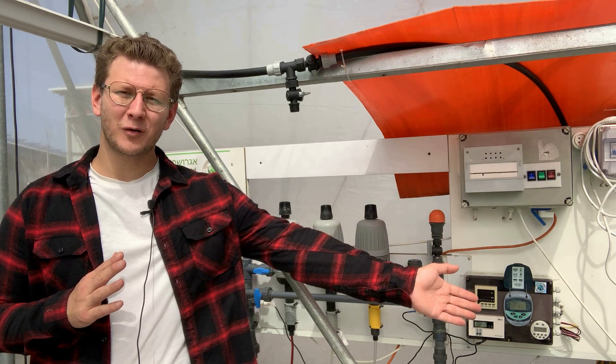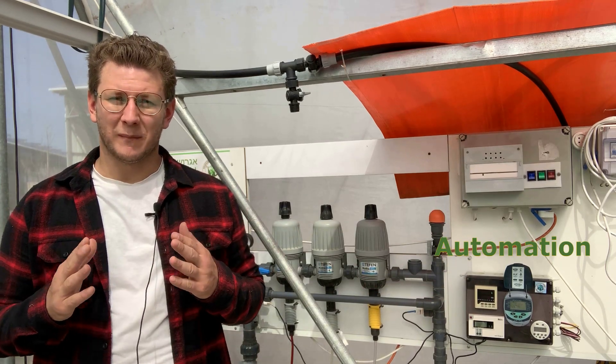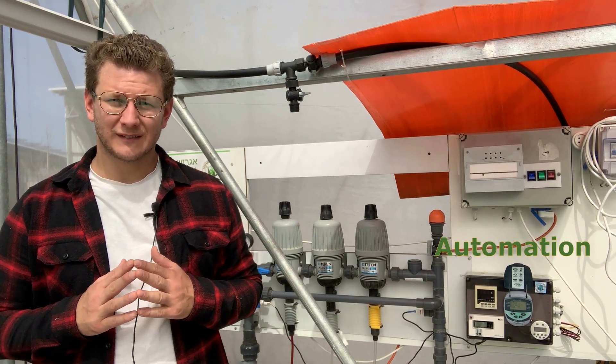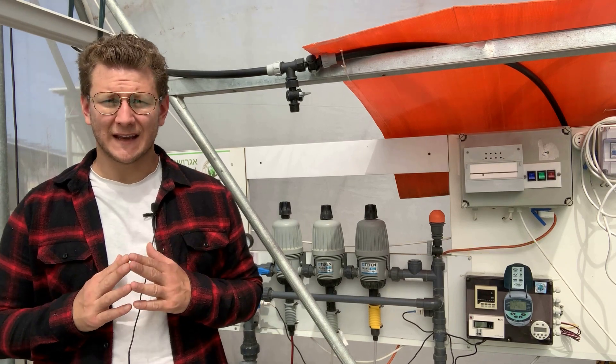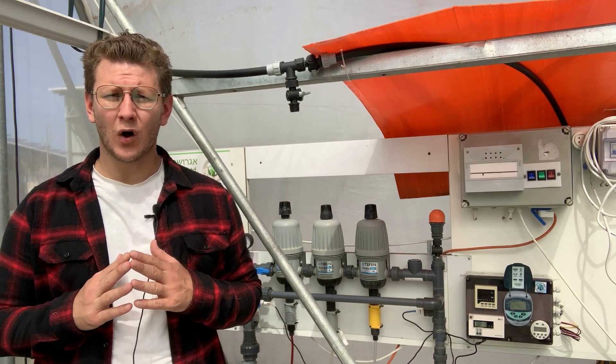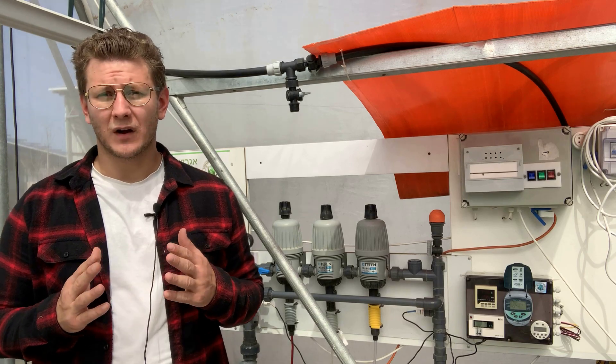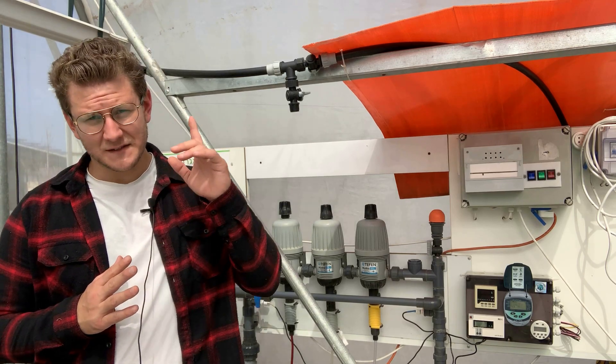The minimum level of automation is controllers that manage the irrigation mode. There are also more sophisticated computerized automation systems capable of controlling all processes in a greenhouse or in the field, depending on the data received from sensors.